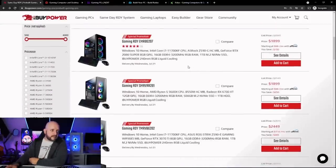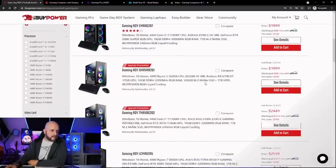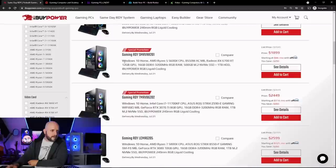Getting up into the $1,900 range, you start getting things like an eight-core, 16-thread 11700KF and a 2080 Super. Or you can get a newer GPU — the Radeon RX 6700 XT — for the same price on a Ryzen 5 5600X. I would probably pass that one by and go right to the 5600X and Radeon RX 6700 XT build.